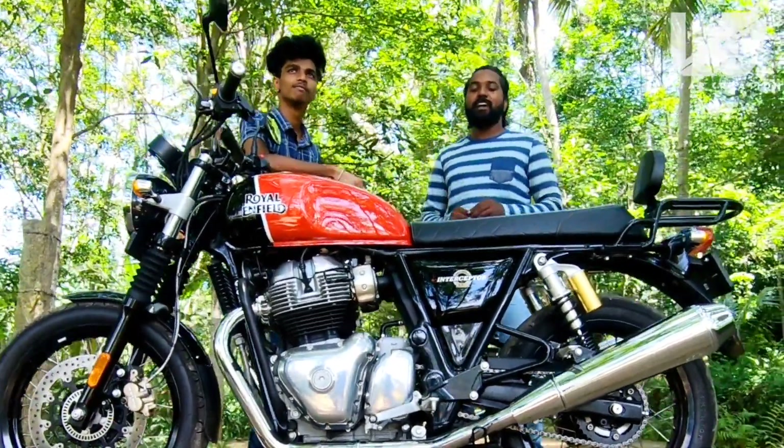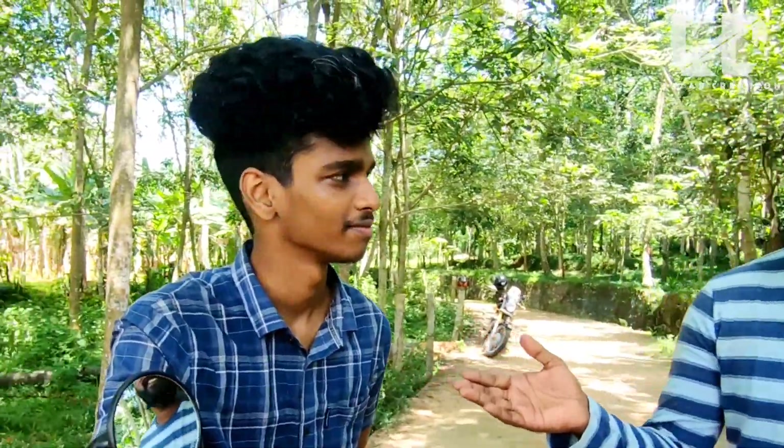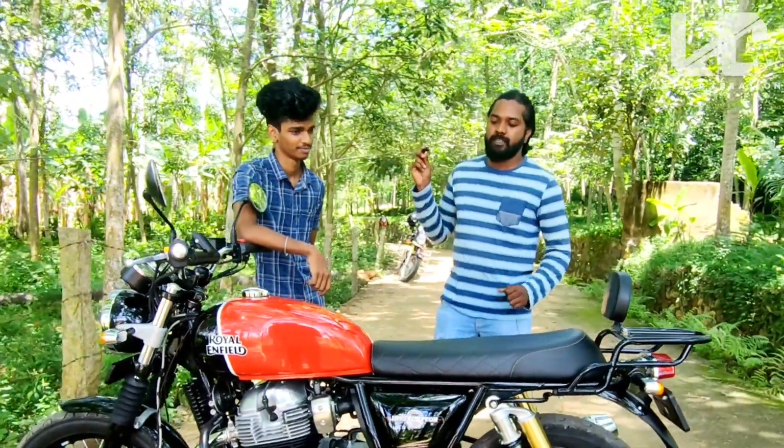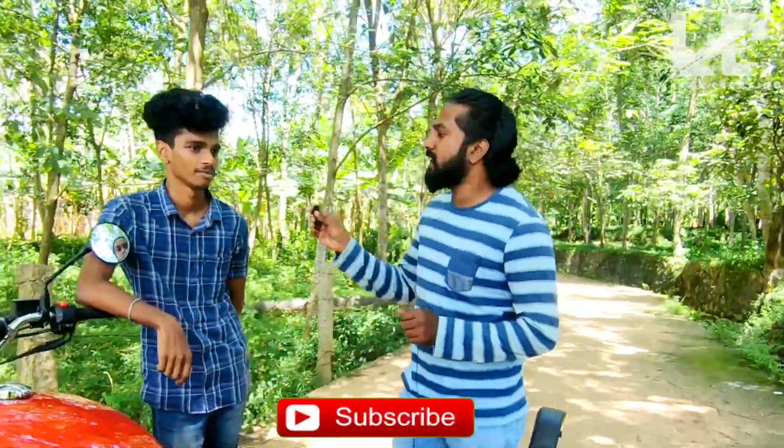My name is the Royal Enfield Interceptor 650. We will talk about the ownership review. Our owner is Saru Krishna. Welcome. Do you want to choose the owner first? Let's talk about the owner first.